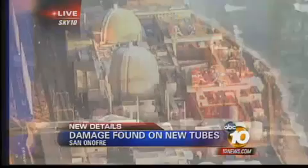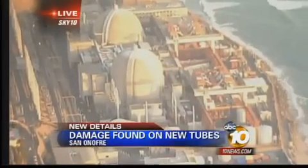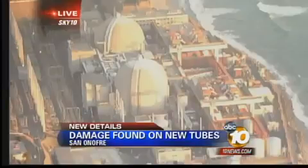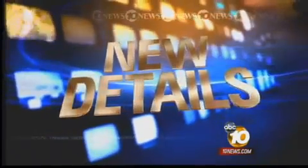Just two days after a leak was reported, there are new problems tonight at the San Onofre Nuclear Power Plant. We're going to show you a live look overhead at the plant's Unit 2 reactor, where damage has been discovered on dozens of brand new tubes which carry radioactive water. 10 News reporter Craig Herrera spoke to an independent expert and has new details about the dangers of this new discovery.